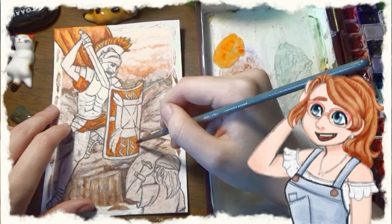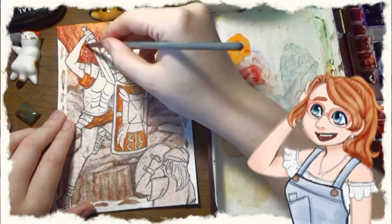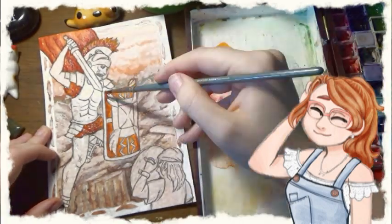Some stones that could be mistaken as bloodstone are mostly going to be some different varieties of jasper that have similar orange spotting to them. Since the stone is pretty inexpensive, they don't really make a lot of synthetics that I know of.